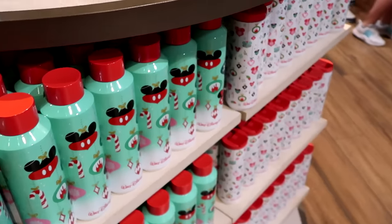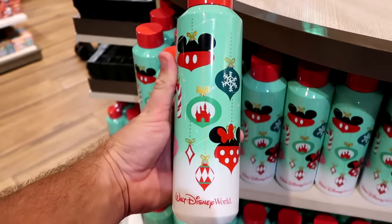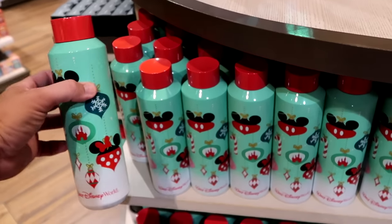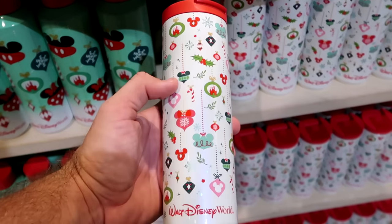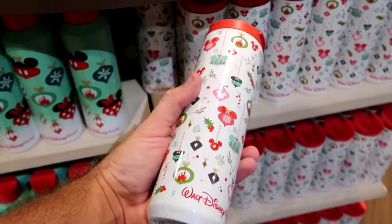They have all of the Starbucks drinkware over in this section — it says Walt Disney World, you have Christmas ornaments, Cinderella Castle, Mickey, Minnie, and your Starbucks logo on the back side. $35. They also have a slimmer version with a flip-up lid and smaller Christmas ornaments — that one is also $35.